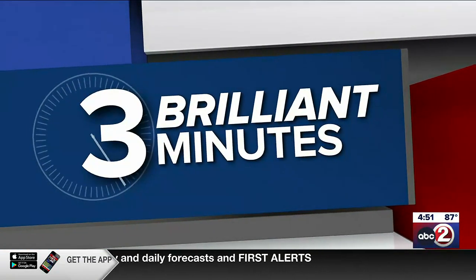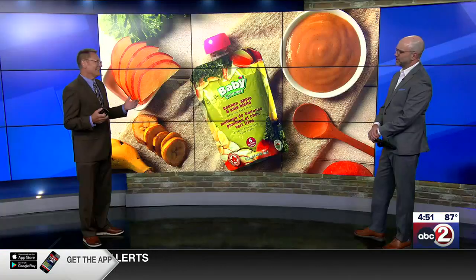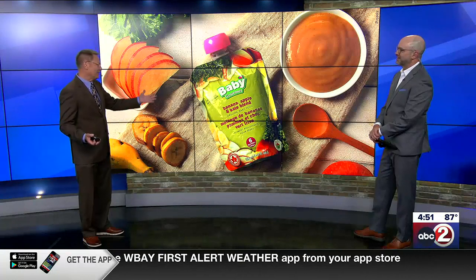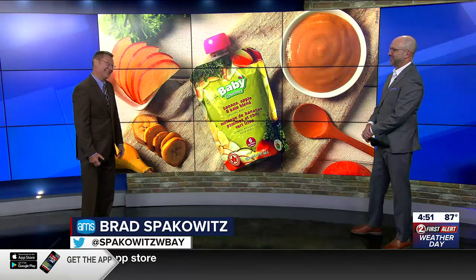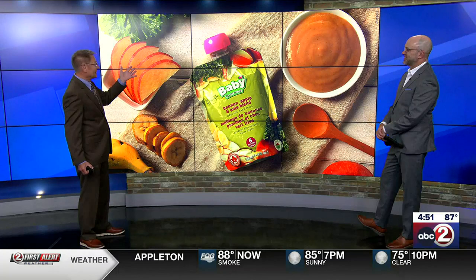We turn now to three brilliant minutes and some young offenders in the world of microplastics. I don't buy baby food, so this was a big shocker to me, but it's come a long way — apparently gourmet, organic, baby apple kale? But nonetheless, it's pretty surprising.